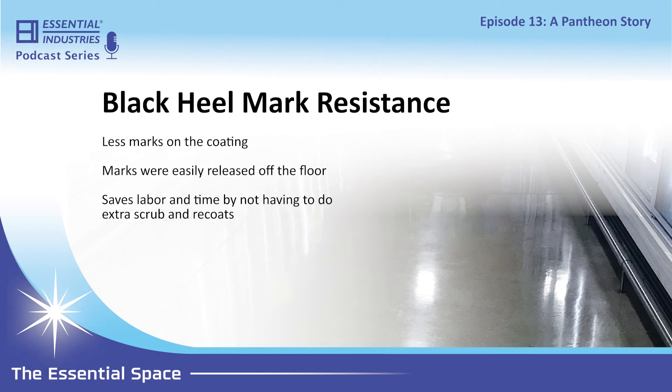It wasn't just that our product looked great and stood up. On the back end, the amount of money we helped save them just with scrubbing and recoating was significant. They could just clean that floor, and it stood up.